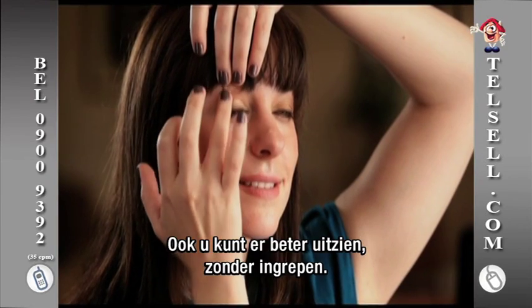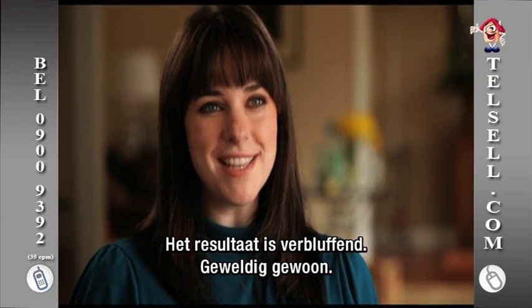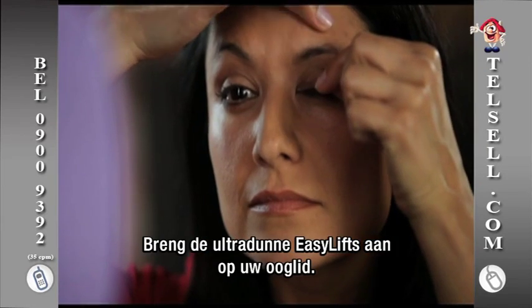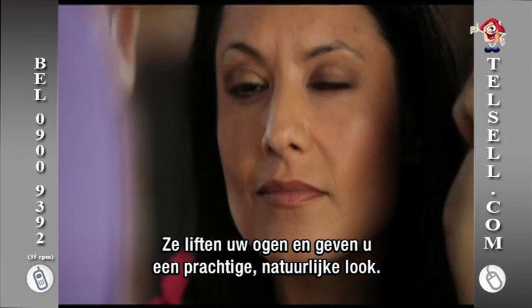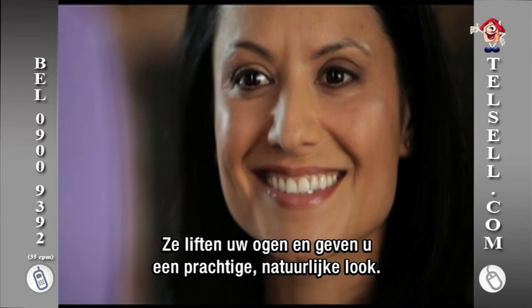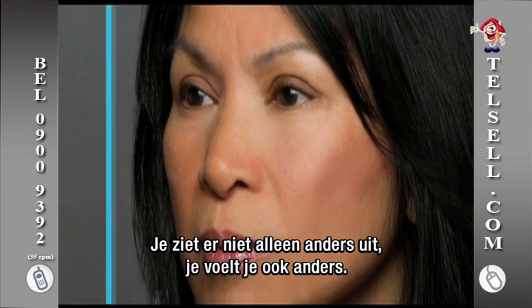Now you can enhance your look without cosmetic surgery, and you have these incredible results so it's really fantastic. Simply apply the ultra-thin invisible lifts to your eyelids. See how they gently lift and define your eyes for a natural beautiful look. What a difference they make — not just in how you look but in how you feel.